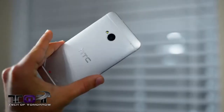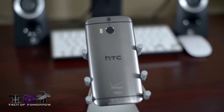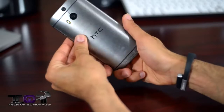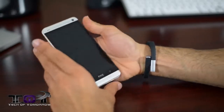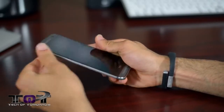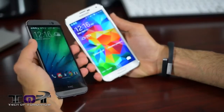The HTC One M8 takes the design and build quality of the original One and makes it even better. It's now made mostly from a blend of aluminum and polycarbonate and grew to 5 inches, up from 4.7 inches. The phone feels much the same as the original HTC One, but since it has more metal it feels much more slippery. The old HTC One was built out of 70% aluminum with polycarbonate on the sides for grip; the new M8 is 90% aluminum with metal on the sides, resulting in a very slippery device.